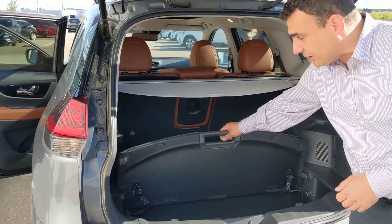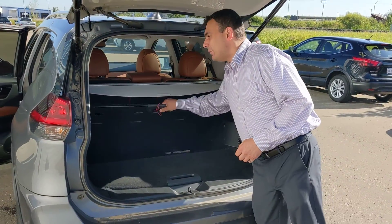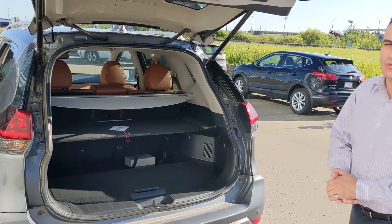In the back, plenty of room for any cargo you're carrying. This is Nissan's divide-and-hide system so you can keep groceries from sliding around, make a shelf if you need a little extra room, and of course the rear seats fold down.